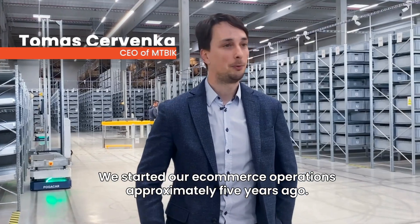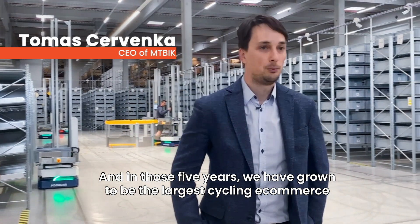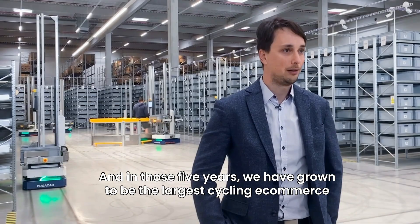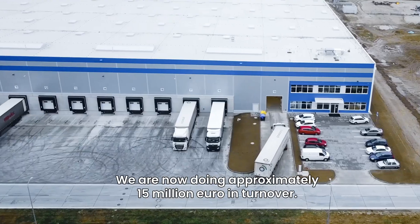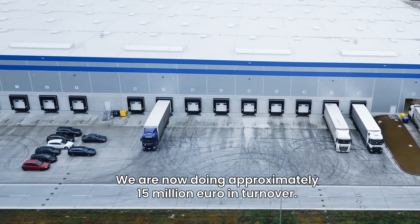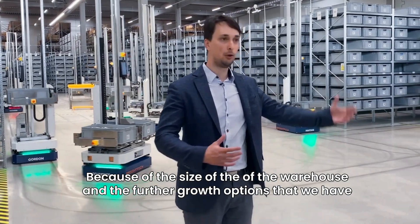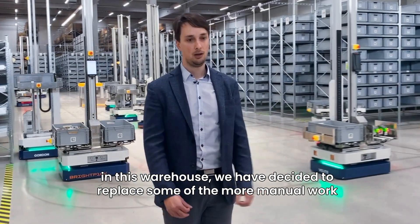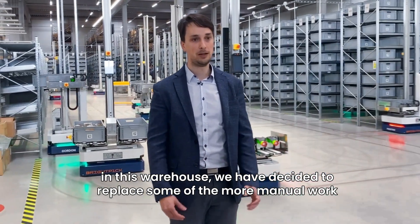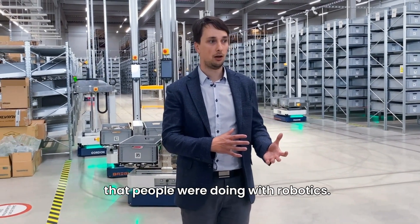We started our e-commerce operations approximately five years ago, and in those five years we have grown to be the largest cycling e-commerce in Slovakia. We are now doing approximately 15 million euro in turnover. Because of the size of the warehouse and the further growth options we have, we decided to replace some of the more manual work with robotics.